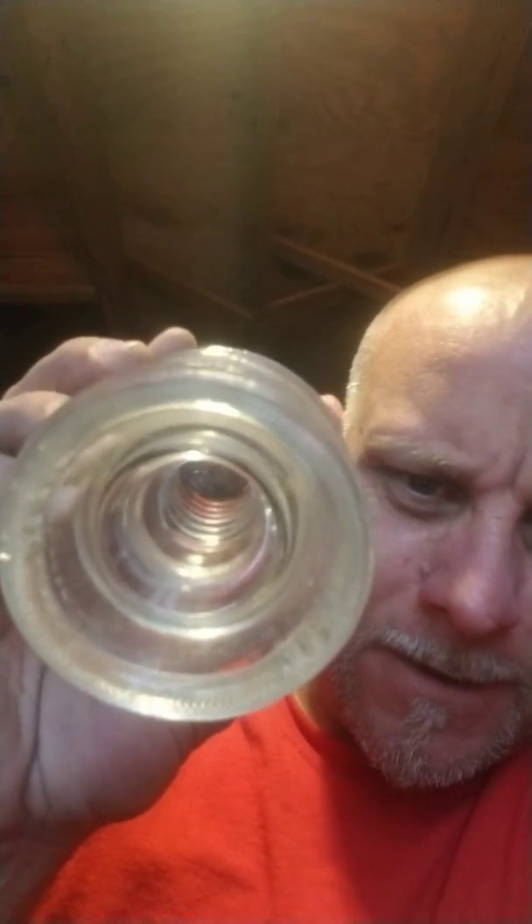They actually make like chandeliers out of these things. If you look inside, you can see in there — they're already threaded. So I don't know, anybody got any use for them? Leave me a comment, let me know.